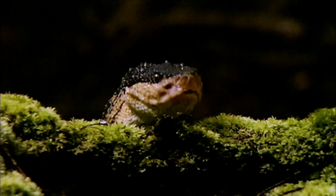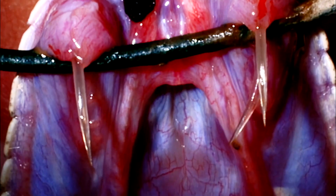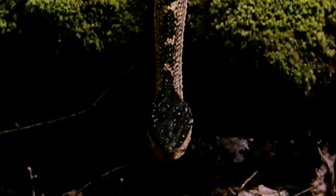Vipers have the most advanced venom delivery system of all snakes. The canine teeth have evolved into sophisticated syringes, and when they stab into flesh, venom shoots down from the salivary glands through the hollow fangs and into the prey. It takes less than a teaspoon to kill a human.